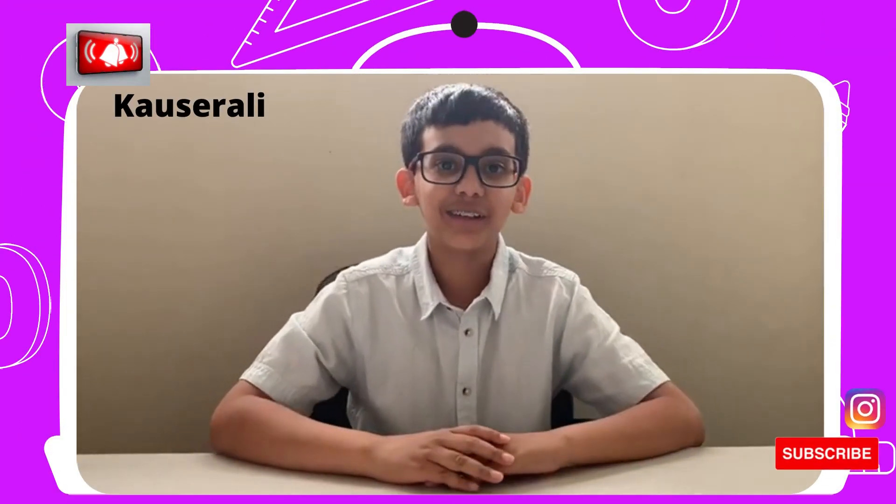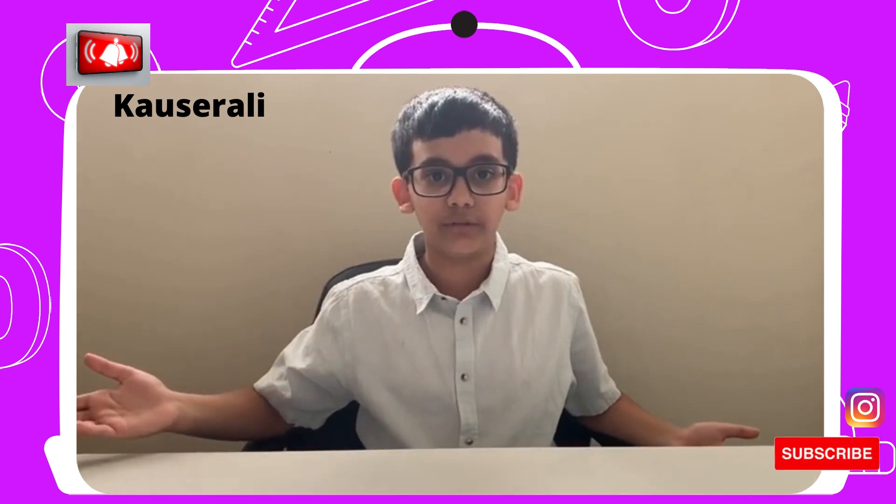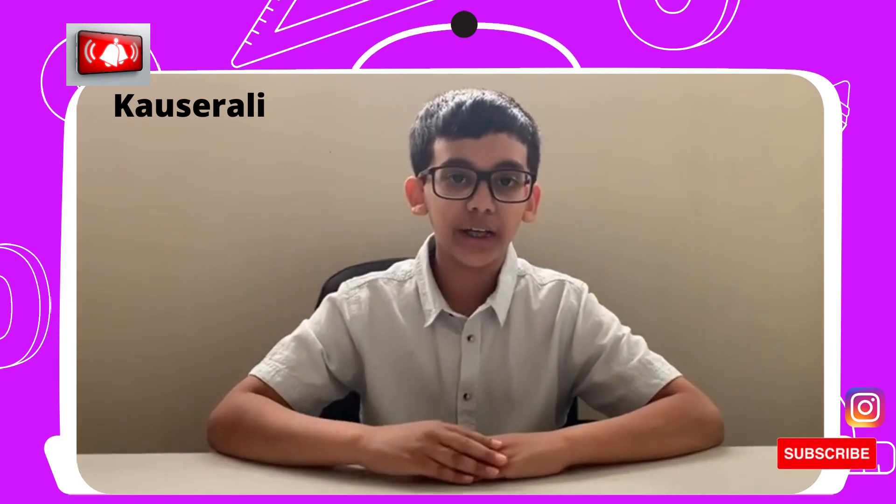Hey everyone, welcome back to the Radian Ranks. I am Kosher Ali and today is a new day, a new video, and a very new topic. This video will be very helpful for you guys, especially for those who are not really fond of maths. I have been using these tricks and tips and trust me they have been so helpful. Before I knew these tricks I had to use the old traditional and ordinary way.